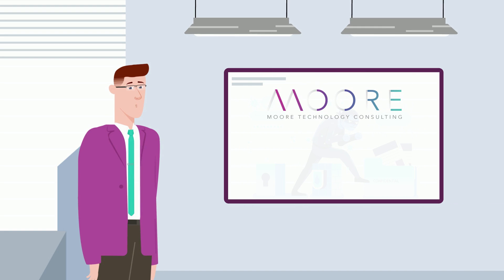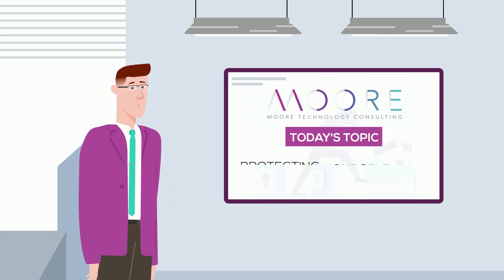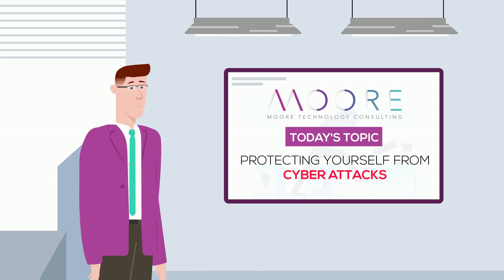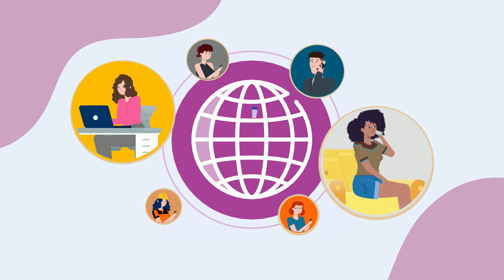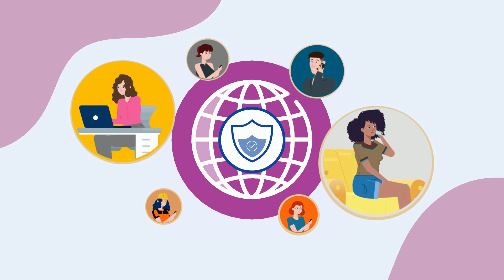Hey everyone, welcome back to our channel. Today's topic is all about protecting yourself from cyber attacks. In today's world, our lives are more dependent on the internet than ever before, and with this dependency comes the need for increased security measures.